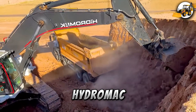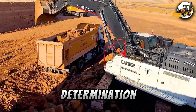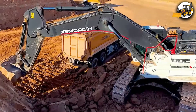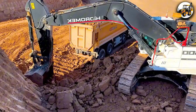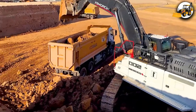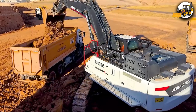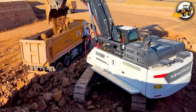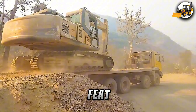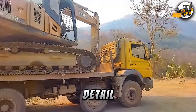On rock-solid ground, a hydromech excavator punches into the earth, blasting through layers with unshakable determination. Then comes a massive feat: a trailer is lifted onto a tow truck with smooth, controlled moves, every detail executed perfectly.